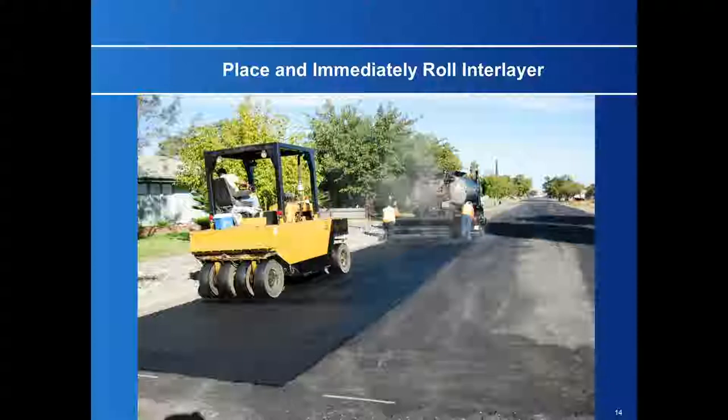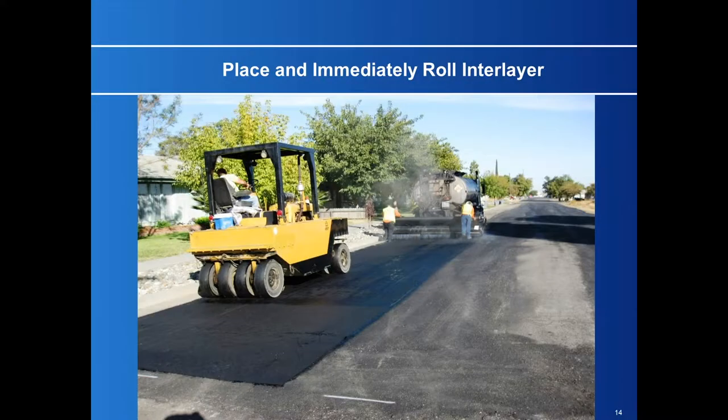The placement of the interlayer is the critical aspect of the GRCS process. You have to apply enough binder to saturate the fabric or mat that you're using — that will vary depending on the products. You immediately roll that fabric or mat with a pneumatic tire roller in order to bring the oil right up through while it's hot.